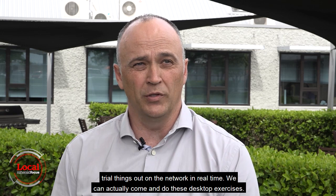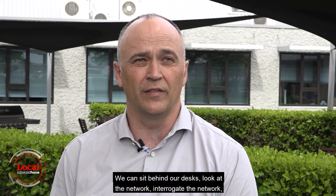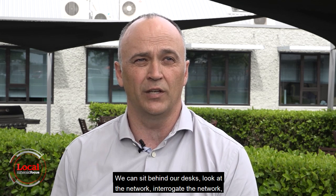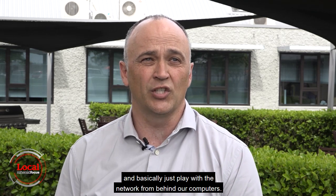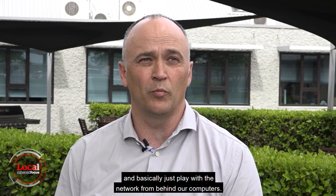We can actually come and do desktop exercises. We can sit behind our desks, look at the network, interrogate the network, trial new things without having to interrupt customers' power supplies — basically just play with the network from behind our computers.